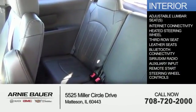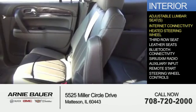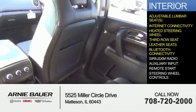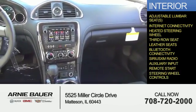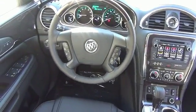Inside you'll find adjustable lumbar seats, internet connectivity, heated steering wheel, third row seat, leather seats, Bluetooth connectivity, Sirius XM satellite radio, an auxiliary input, remote start, and steering wheel controls. Great quality at a great price. Call or click to contact us today.